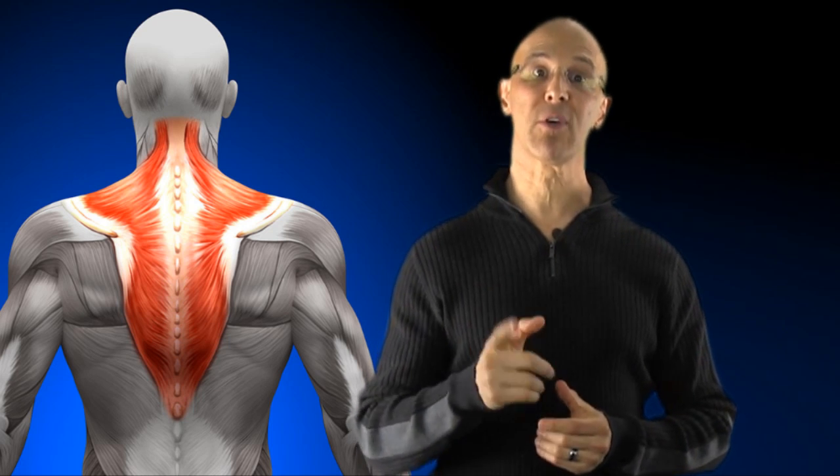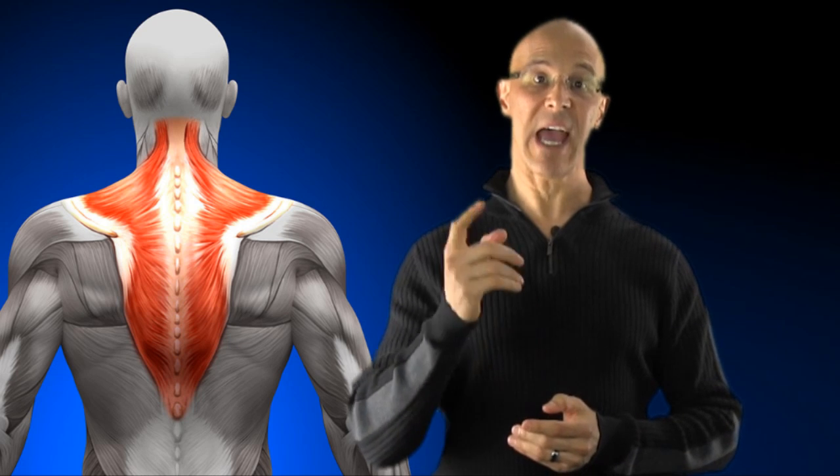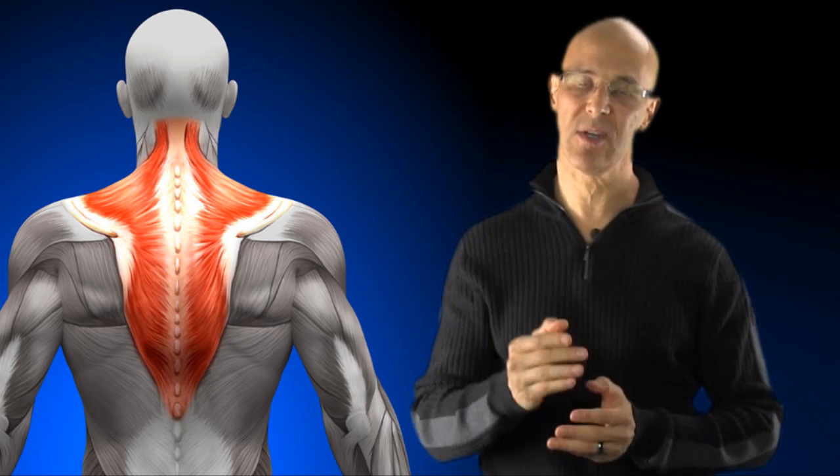It can actually affect your breathing, as well as headaches that go over the head behind the eyes. The list goes on and on. The objective here is prevention.